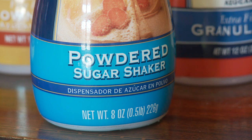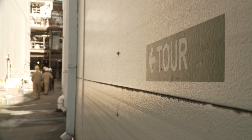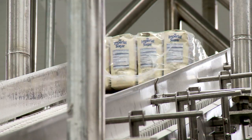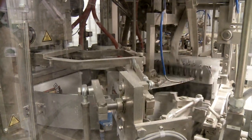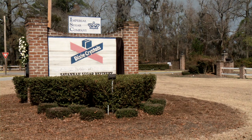We take raw sugar and convert it into white sugar. We also make powdered and brown sugars and a variety of other products. Our plant runs somewhere between 4 and 6 million pounds of sugar per day, about 300 days a year. So at the end of the year, we've processed 1.8 billion pounds of sugar through this plant.